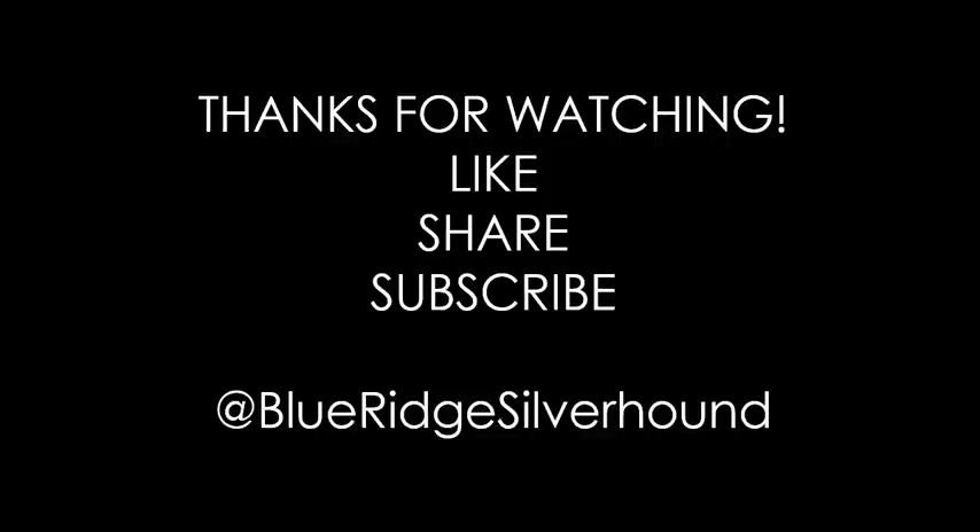That's going to do it for this one. I'm your host Sean with Blue Ridge Silverhound. If you're checking this out on Sunday night or on President's Day — how appropriate — I wish you guys a great week. Hopefully some of you had the day off. That's a really awesome report, and I'm glad to bring this to you. Keep on collecting, enjoy the hobby, and I will see you next time on the next coin video. So long.